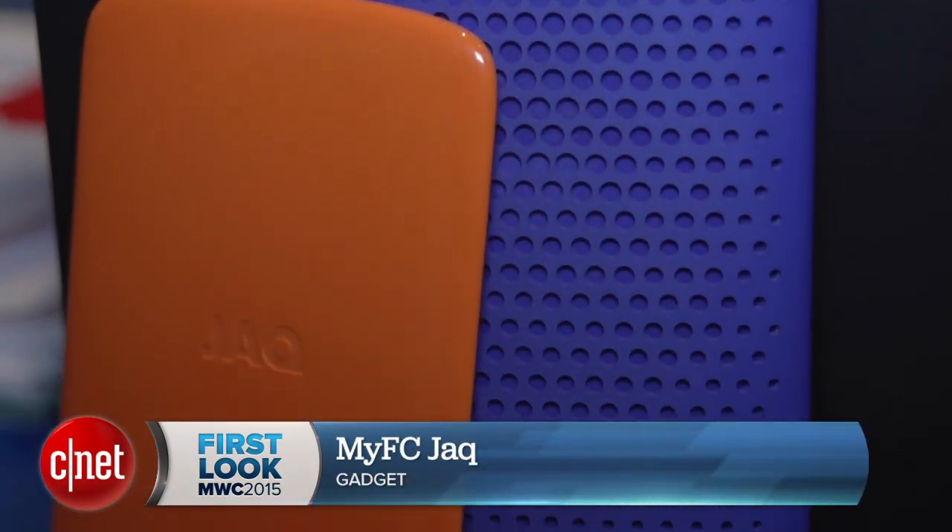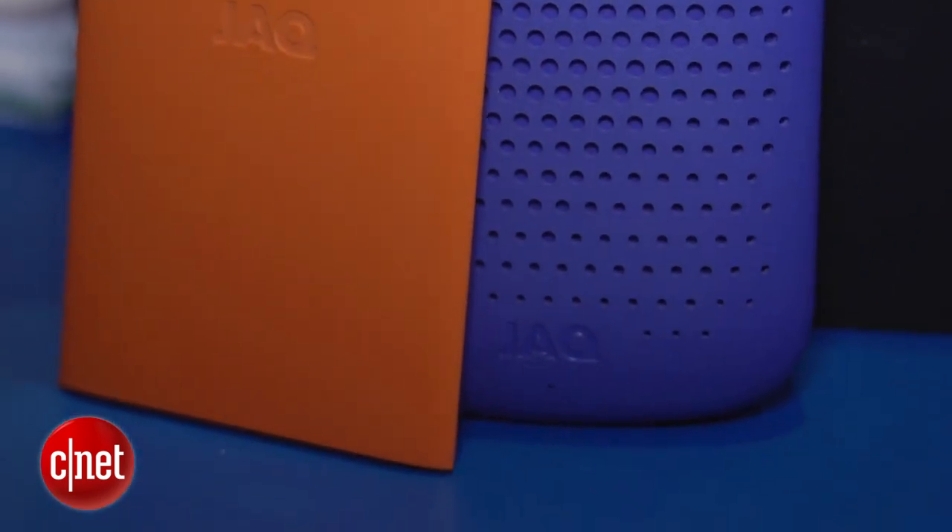Hey tech fans, Luke Westaway here at Mobile World Congress 2015. We're taking a look at the Jack Fuel Cell Charger from MyFC. It's a portable charger that actually creates its own electricity. Let's take a look.